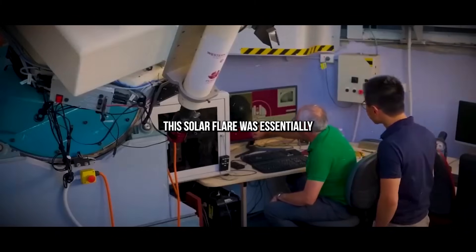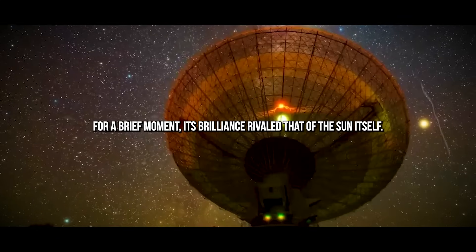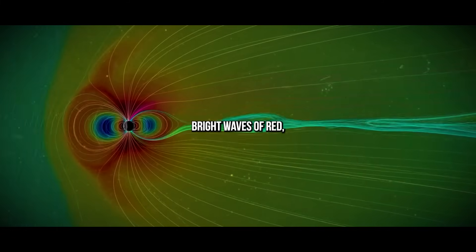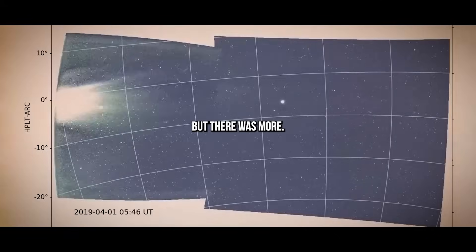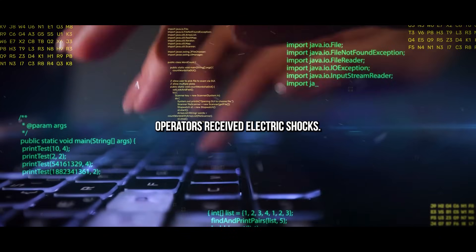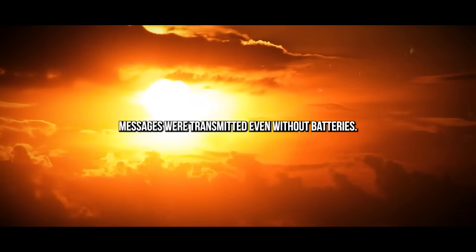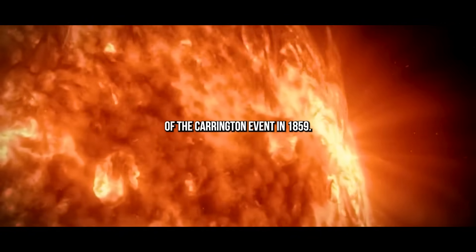This solar flare was essentially a magnetic explosion on the surface of the sun, and for a brief moment its brilliance rivaled that of the sun itself. That same blast sent spectacular auroras — bright waves of red, purple, and green — dancing across skies all over the world. The event also supercharged telegraph systems: operators received electric shocks, some telegraph paper caught fire, and astonishingly, messages were transmitted even without batteries. Solar flares aren't rare, but none have matched the magnitude of the Carrington event of 1859.